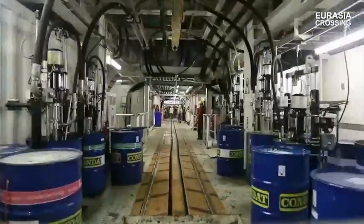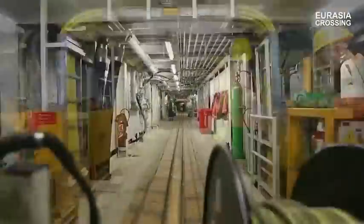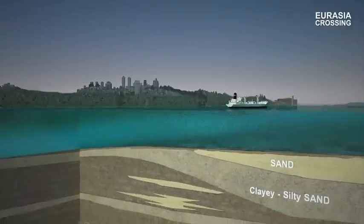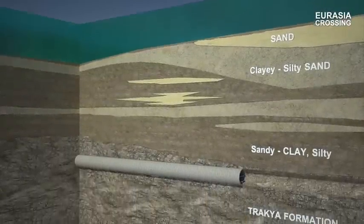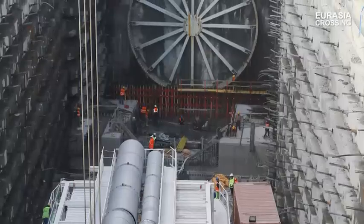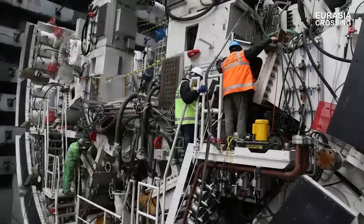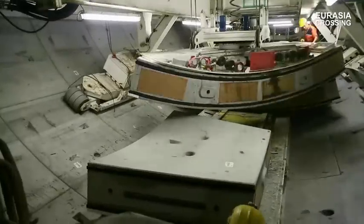On a daily basis, the TBM will progress through between 8 to 10 m of varying geological strata, which will include rock formations and soft sea sediments. Considering such challenges, the project is one of the most significant engineering endeavors being undertaken in the world, pushing technical boundaries forward on several fronts.